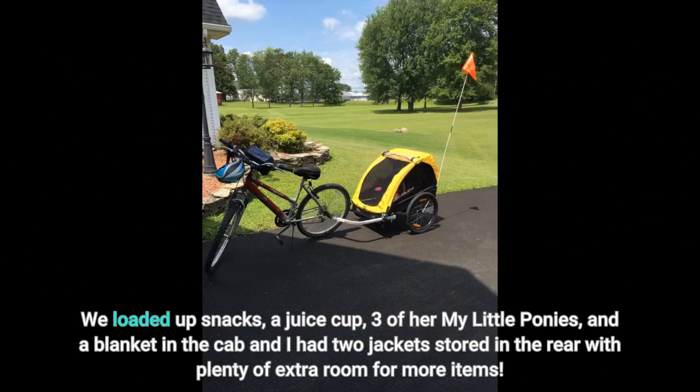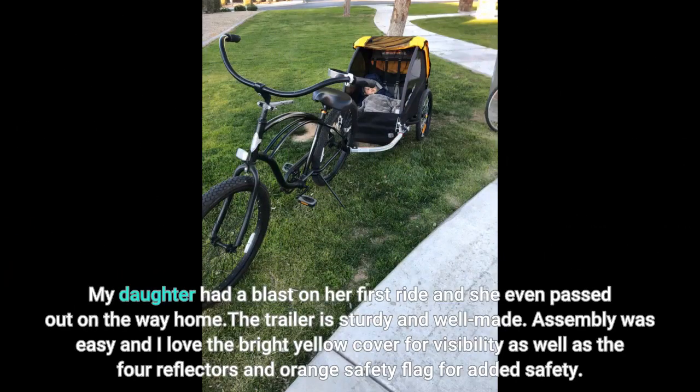We loaded up snacks, a juice cup, three of her My Little Ponies, and a blanket in the cab, and I had two jackets stored in the rear with plenty of extra room for more items. My daughter had a blast on her first ride and even passed out on the way home. The trailer is sturdy and well made. Assembly was easy and I love the bright yellow cover for visibility, as well as the four reflectors and orange safety flag for added safety.